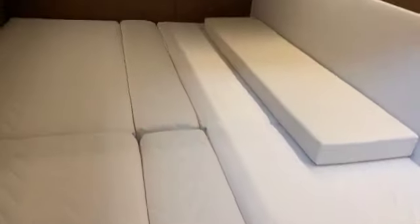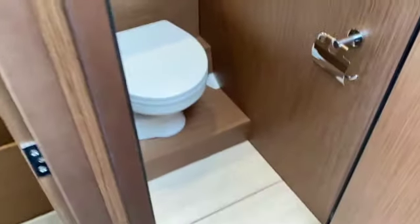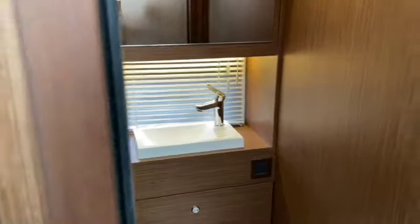This is the second bedroom — this can either be a double or twins, the centre piece just removes out. Room to get changed inside the cabin. This is into the toilet: full electric toilet, fresh water flush and obviously a hand basin in there as well.